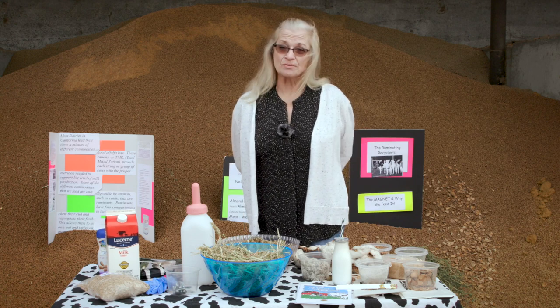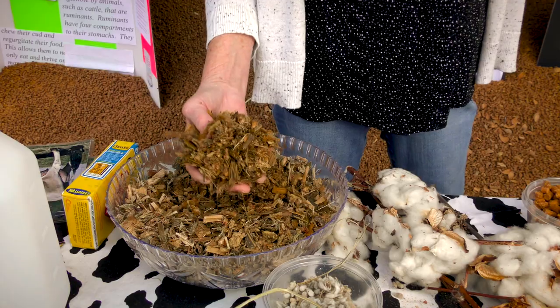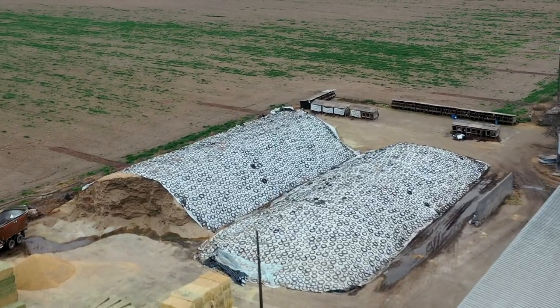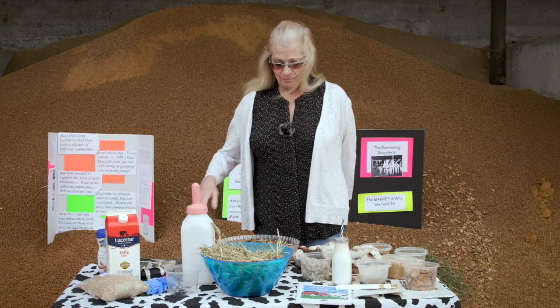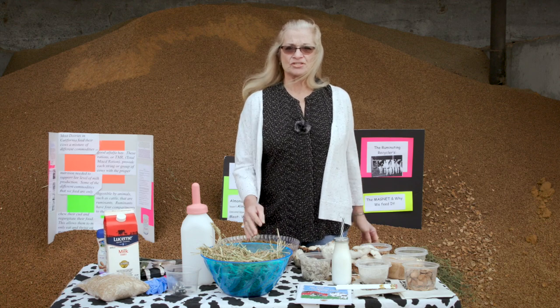Other things we add to our ration are silage — those are the big hills you see on dairies covered in tires. Underneath that is corn silage or oat silage, which are our two major crops that we grow for feed every year. Silage is kind of like the warm oatmeal in the ration.